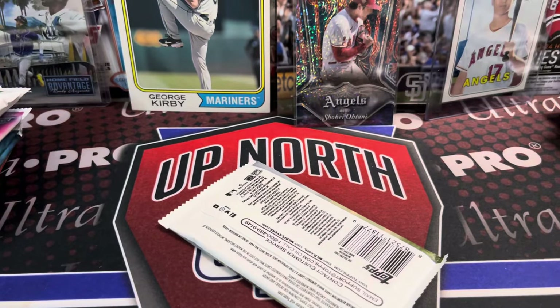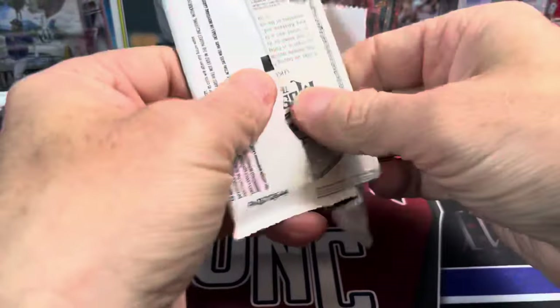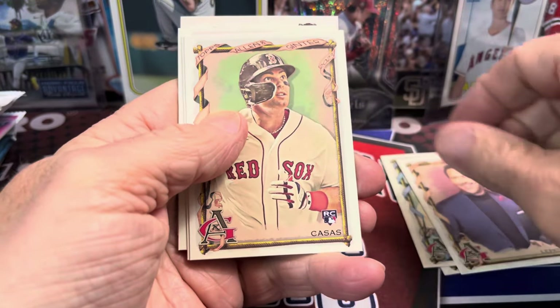Let's do this side — 2023 Allen and Ginter. Let's see if we can get anything out of here. Allen and Ginter, of course, has all kinds of wacky stuff. Let's see what is in this one — maybe something interesting, maybe not.